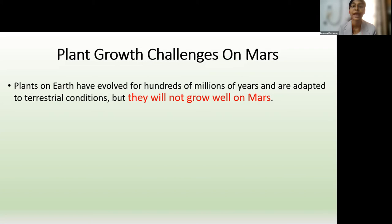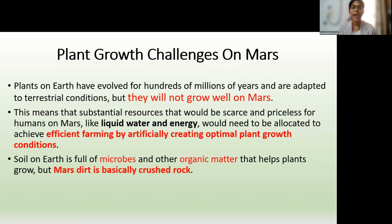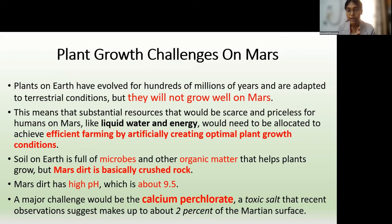Plants accustomed to Earth won't grow well on Mars because of water scarcity and differences in farming conditions. The growth medium is a major issue: Earth soil is full of microbes and organic matter, but Mars regolith is basically crushed rock with a very high pH of 9.5. A major challenge that must be addressed is the presence of the toxic salt calcium perchlorate, which makes up at least about 2% of the Martian surface.